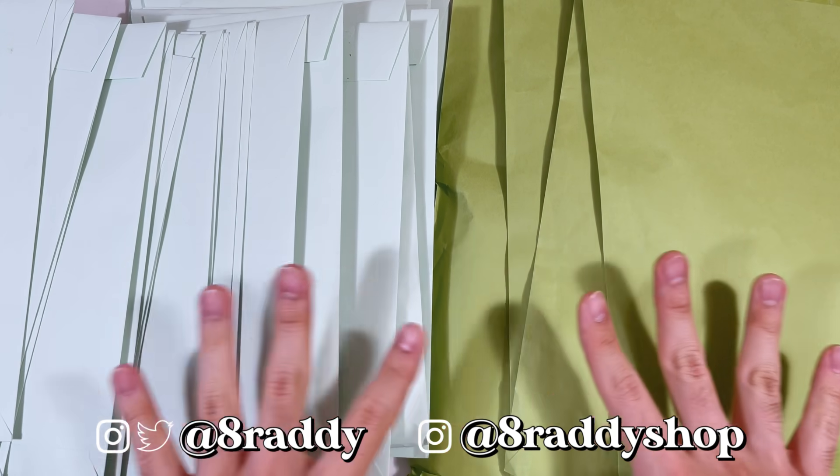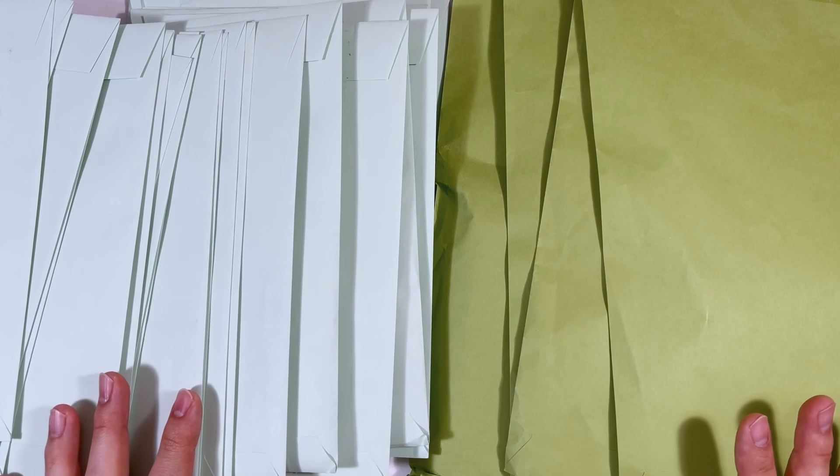Hello everyone, welcome back to another video! As you guys can see, we have a huge array of green envelopes. Looks very familiar — you know what that means. Today we are going to be doing another Baii photocard haul.